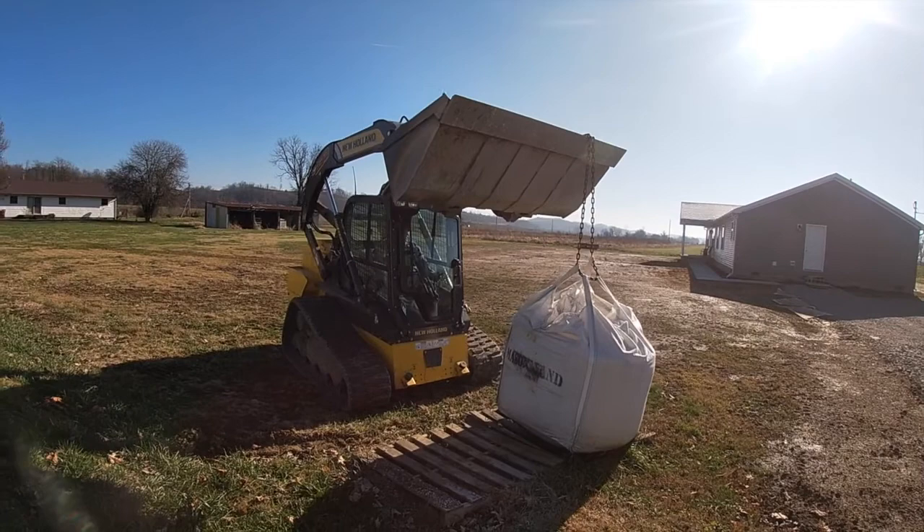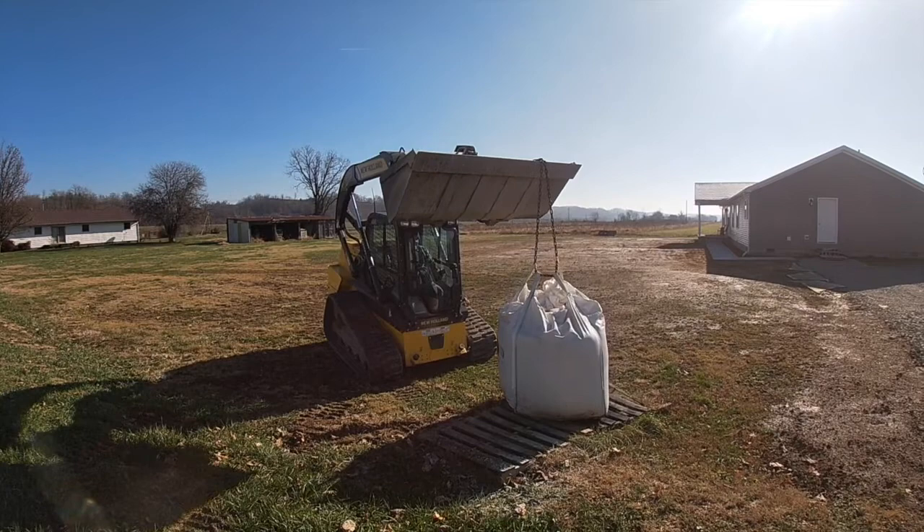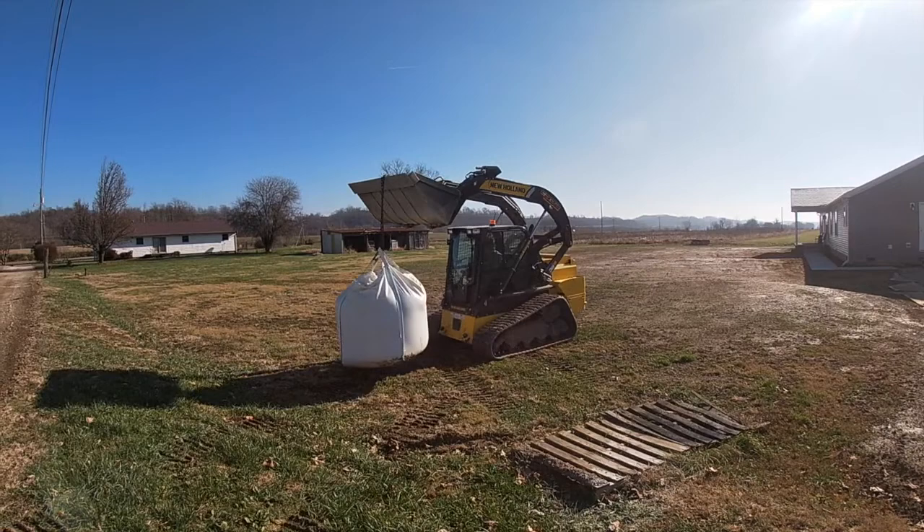I tried to move this a few months ago with my skid steer and it would not move it. And I don't think this is going to move it as easy as we thought either. To give you an idea, that machine right there weighs over 10,000 pounds — that's how heavy that bag of sand is.